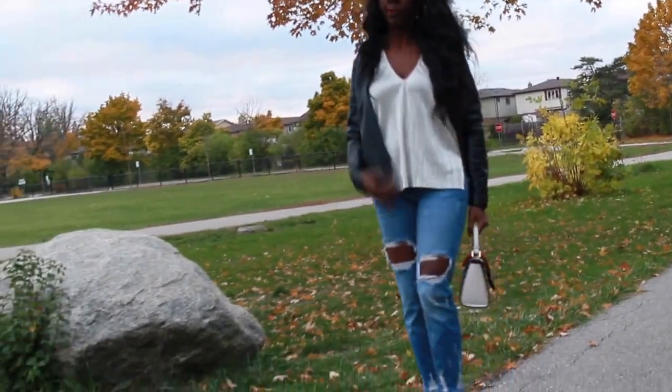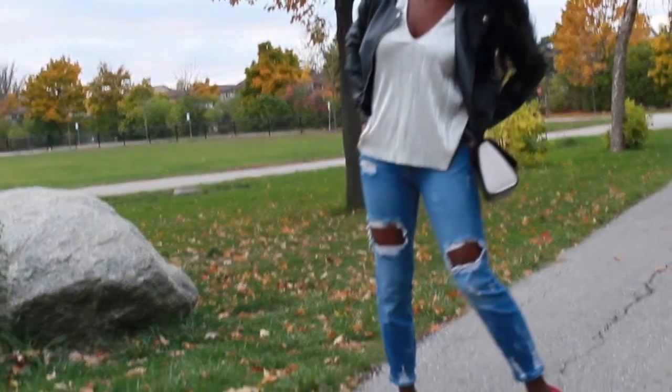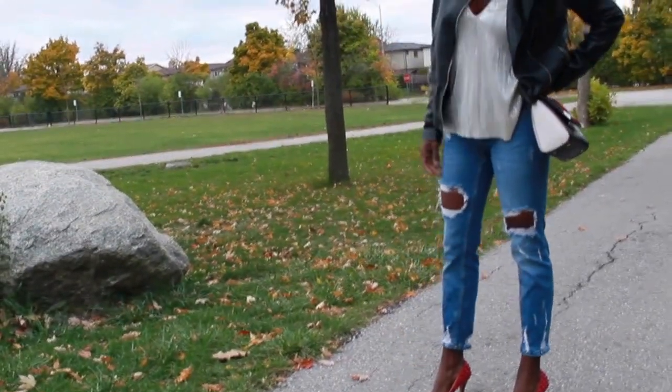I also threw on a scarf with the look to show you how it looks when you dress it down — you can wear it to work, it's pretty casual with the scarf. Without it, it's more of a going out, night on the town type of look.